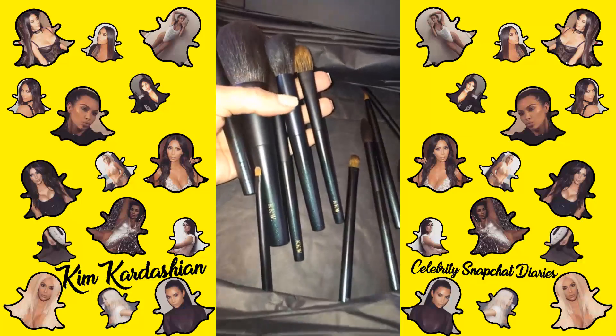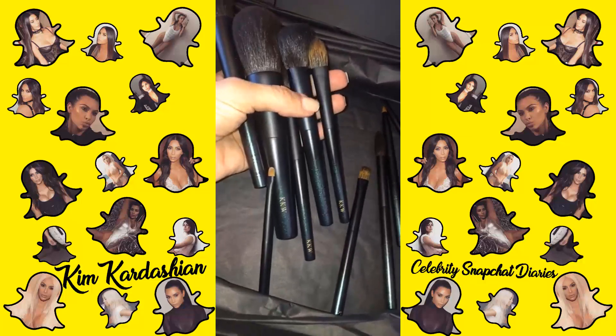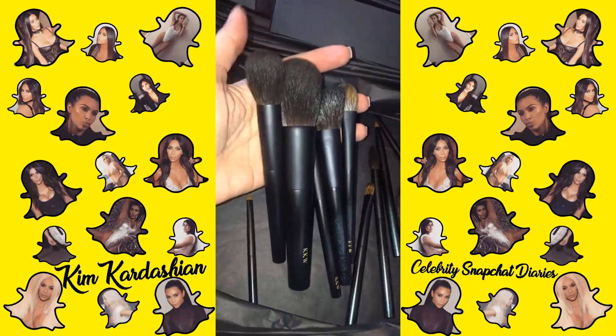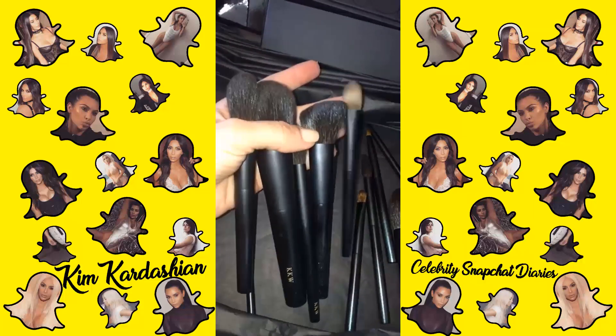I am so excited to have these Syrah Beauty brushes. He monogrammed them for me, but they are the softest hair I've ever felt and the best brushes. I'm so excited.